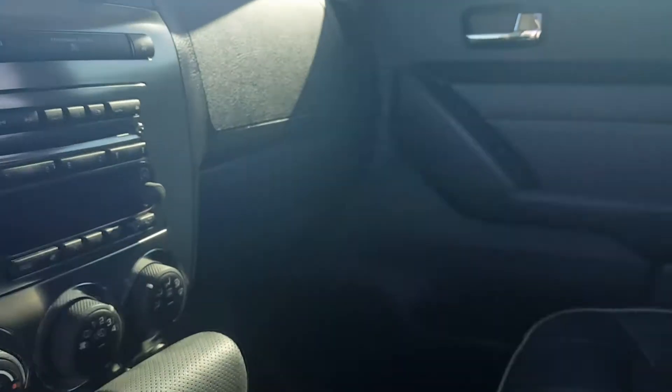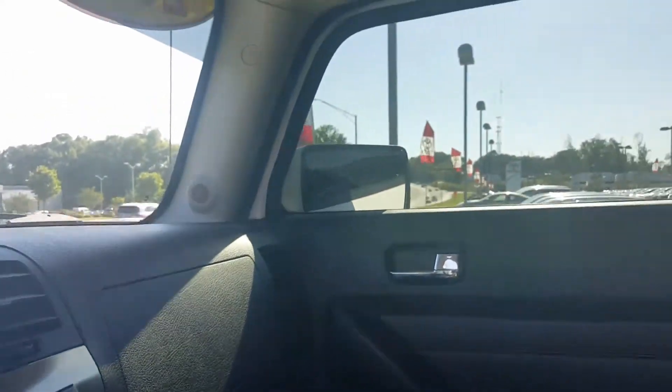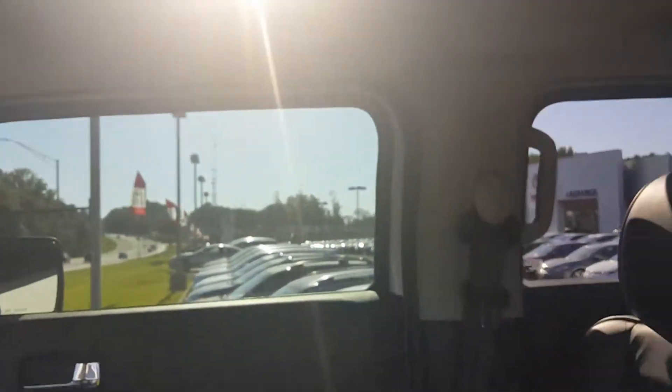The gentleman that owned it took very good care of it. He traded in on a Jeep as I mentioned to you. He came up from Florida specifically to buy a Jeep that we had.